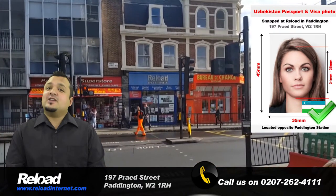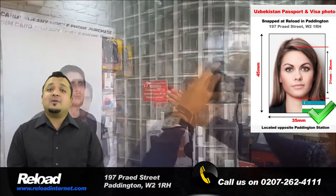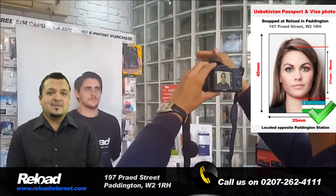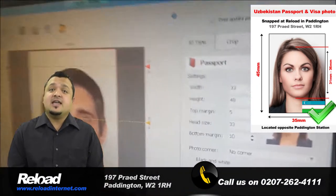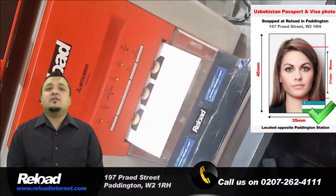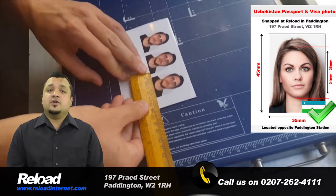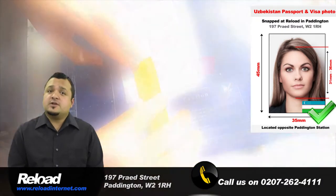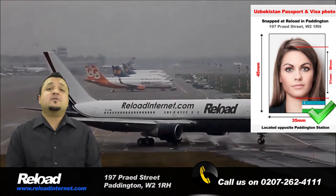There is no need for an appointment, just stop by our store and one of our experienced photographers will be happy to assist you straight away. We produce hundreds of passport, visa and ID photos every single week, and all of them come with a guarantee to be accepted when submitted with your application. Of course this includes your Uzbekistan passport and visa photos.